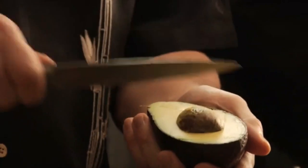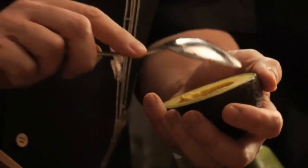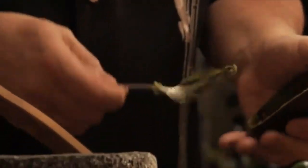Avocado is also the easiest to prepare. Choose a ripe avocado and mash it with a spoon or fork. The taste isn't overwhelming and can be easily combined with any other vegetable, fruit or cereal. This is an ideal fruit to start as a first weaning food.